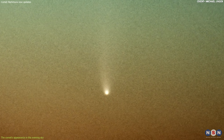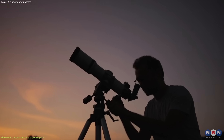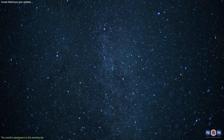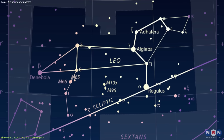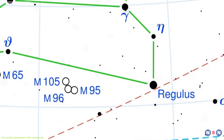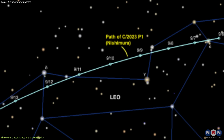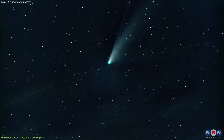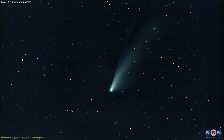To spot the comet in the evening sky, you need a pair of binoculars or a small telescope. You also need a clear and dark sky with no clouds or light pollution. The constellation Leo can help you locate the comet, as it lies near its head. Look for a bright star called Regulus, which marks the heart of Leo. Then look slightly above and to the right of Regulus, and you should see a fuzzy green blob with a long tail pointing upwards — that's Comet Nishimura.